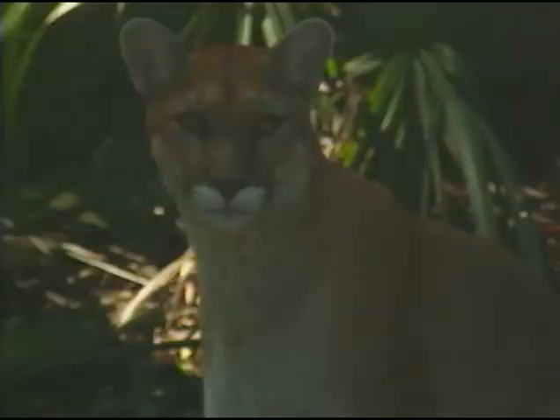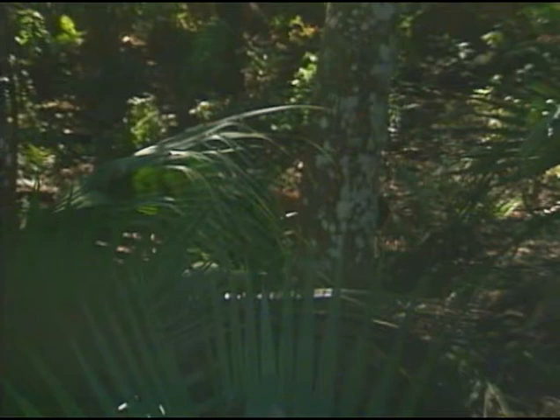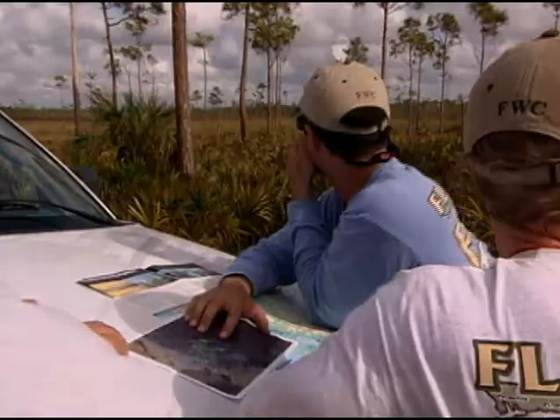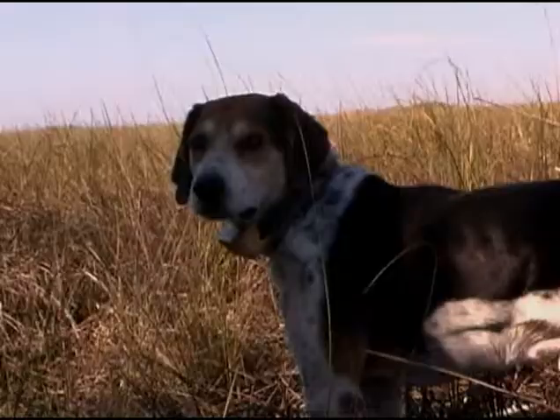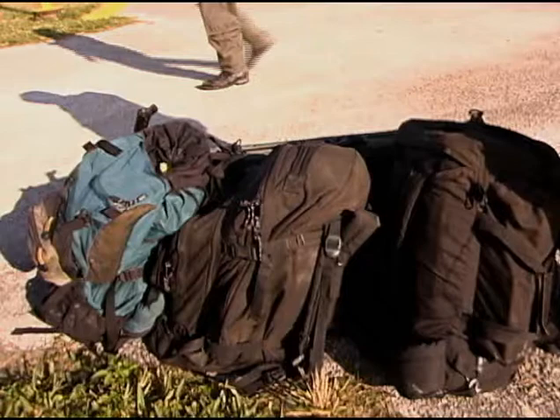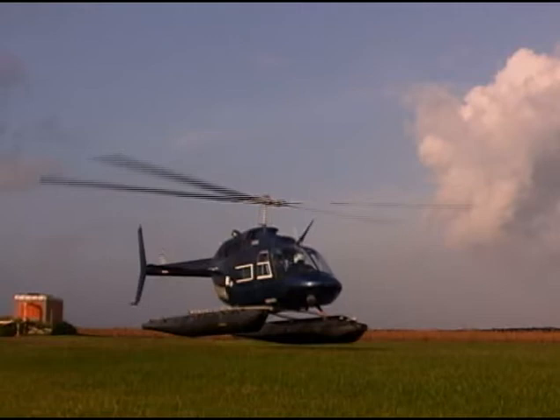Hiding in the wilderness of southern Florida is the largest endangered carnivore in the eastern United States, the Florida panther. This elusive and beautiful animal is rarely seen in public. For scientists to catch and tag one in Everglades National Park is a major operation that requires a team of people, dogs, climbing gear, an airplane, even a helicopter.